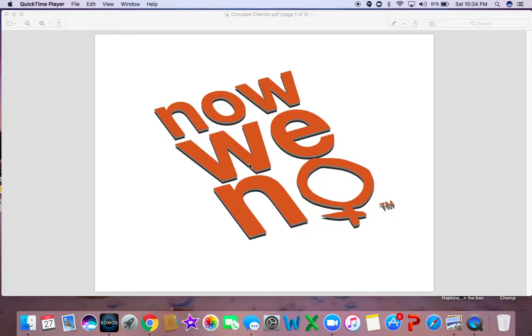Hey everybody, this is Cindy Bloom. I want to talk to you about the Now We Know campaign. Yes, it's spelled correctly on the screen — N-O, Now We Know. You can see and learn more about the Now We Know campaign by going to our national website campaign, nowweknow.net. But I want to share a little bit about this campaign.